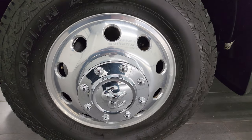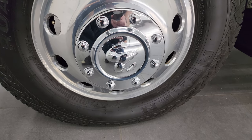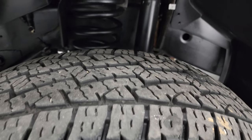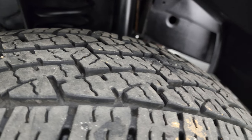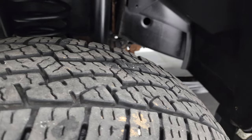This one comes with these 17-inch polished aluminum wheels. They're in pretty nice shape and it has Nexen Rodian AT tires — LT235/80R17s. I would say they have probably about 70% of the tread left on them, maybe a little bit more.